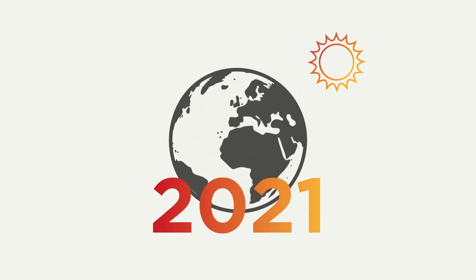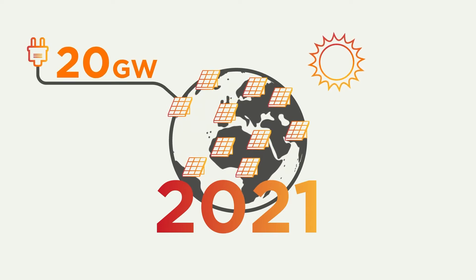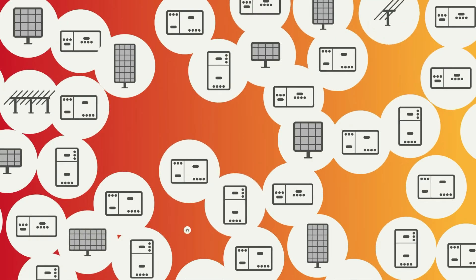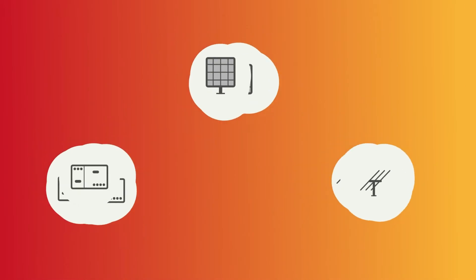Just in 2021, nearly 20 gigawatts of distributed generation projects will be carried out worldwide. But nowadays, each solar power plant is different — different panels, different inverters, different structures. And that complicates things. Don't you think it's time for a change?